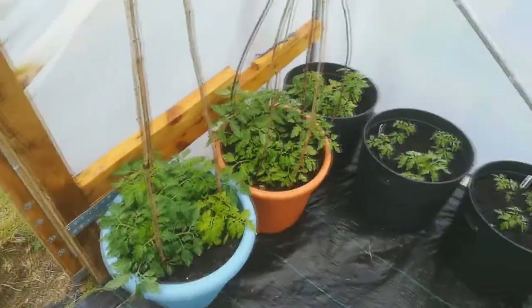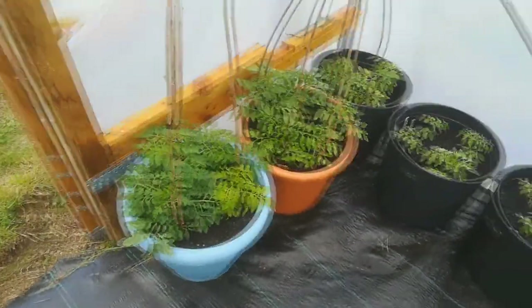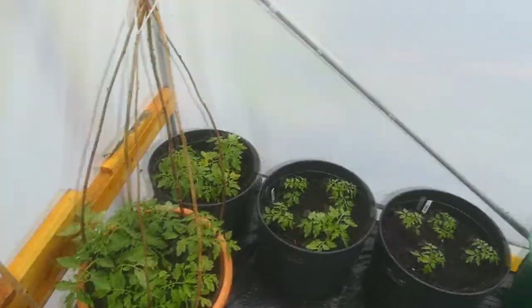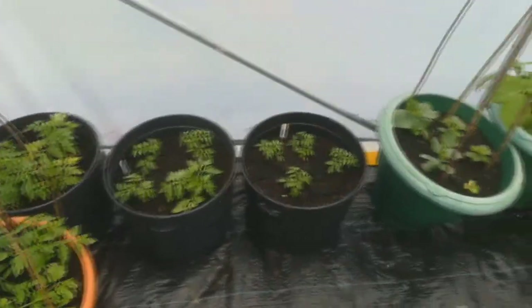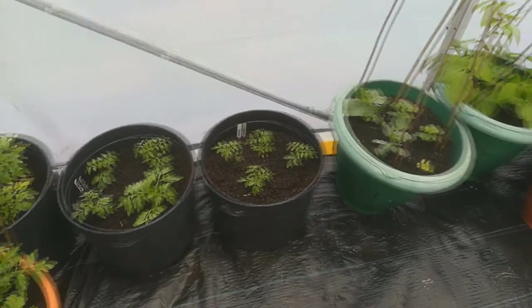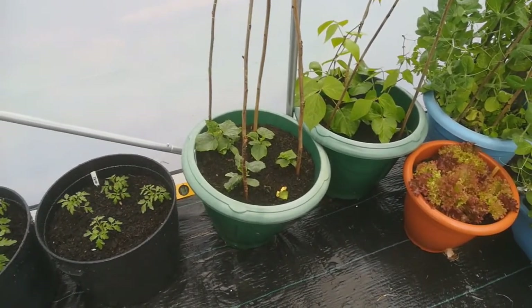Here are the tomatoes. The ones in the pots to the left — the blue and the terracotta recoloured one — they're looking good. And then these are the ones I just planted up last week and they're starting to establish themselves. The cucumbers have sort of ground to a bit of a halt, but I think they will come.